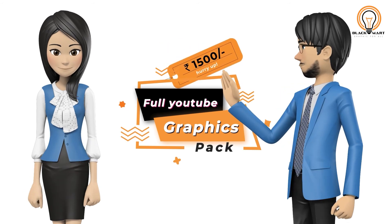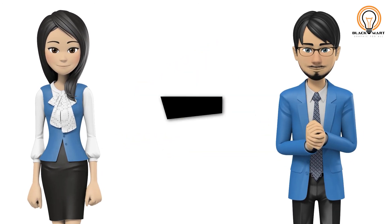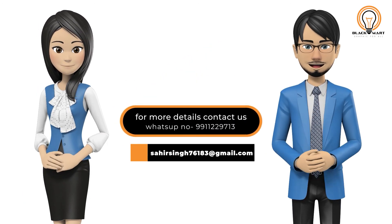So don't you think this is a great offer? What are you waiting for? Contact quickly and make your professional YouTube pack today!